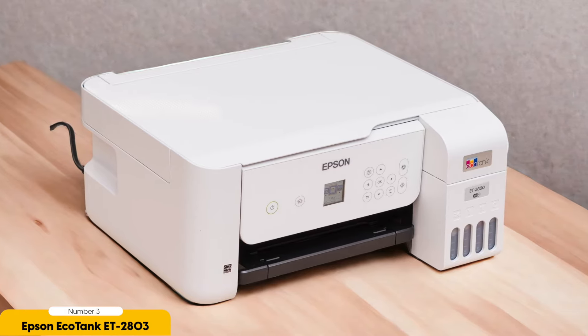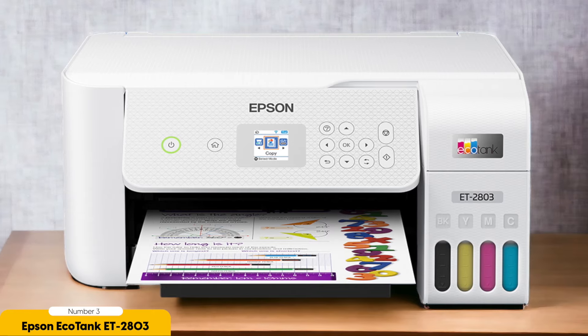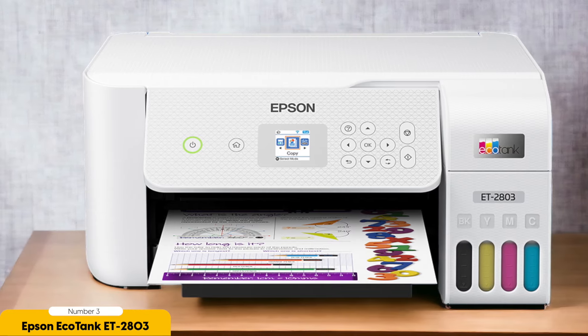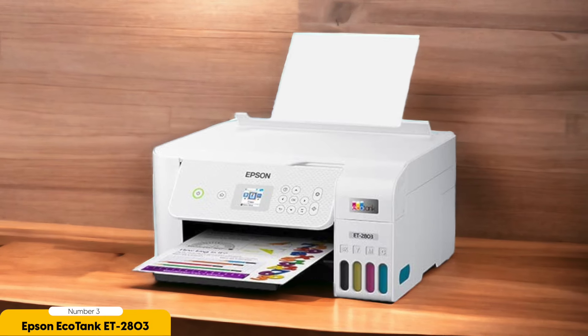One of the standout features of the EcoTank ET-2803 is its ink system. Instead of traditional ink cartridges, this printer uses refillable ink tanks. These tanks can hold a large amount of ink, reducing the need for frequent replacements. In fact, Epson claims that one set of ink bottles can print up to 4,500 pages in black and 7,500 pages in color. This not only saves you money in the long run, but also reduces the amount of plastic waste generated from empty ink cartridges.